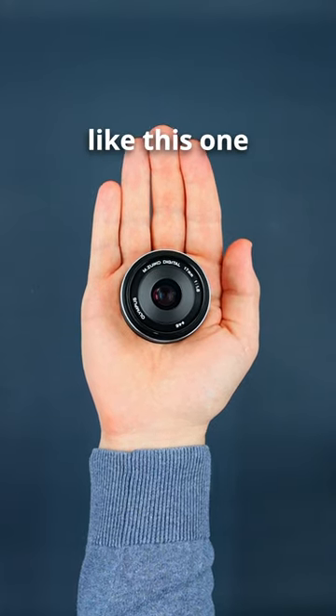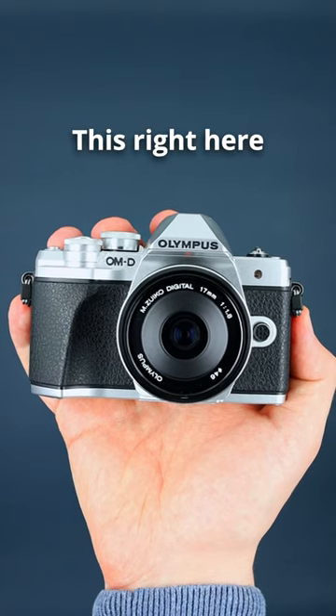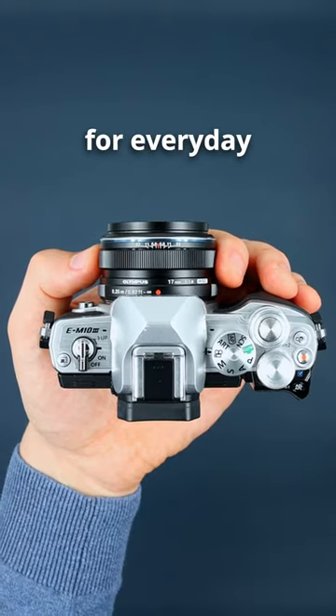Just pair it with an Olympus camera like this one and you're good to go. This right here is one of the best options for everyday photography.